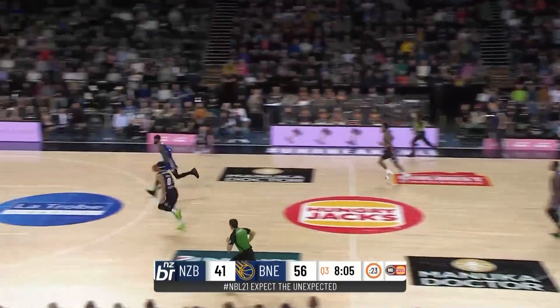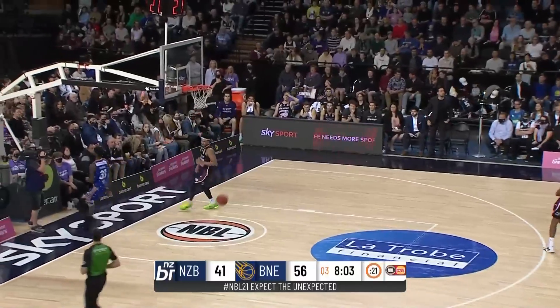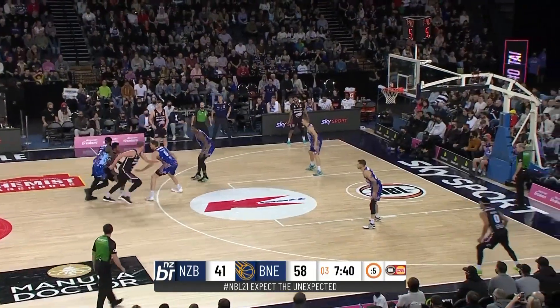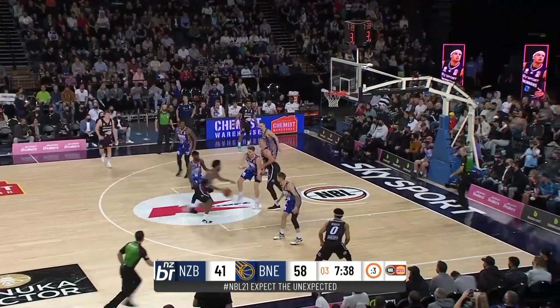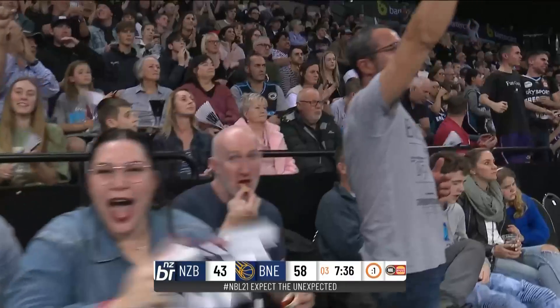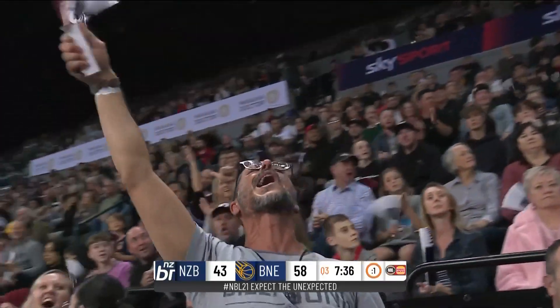And then B.J. Johnson — highlight time! Just a casual dunk. Two-hand, one-foot takeoff. Randolph, shot clock about to expire, gets the bucket and will go to the line.